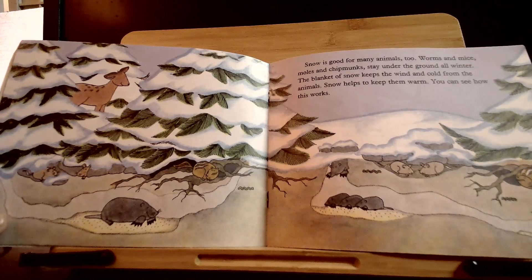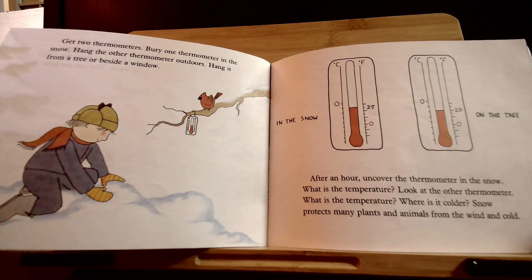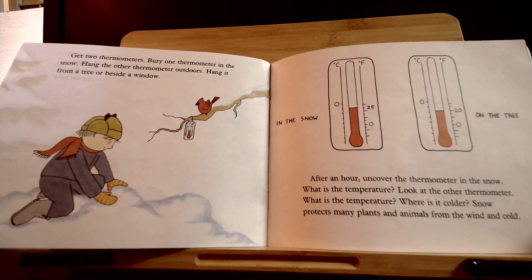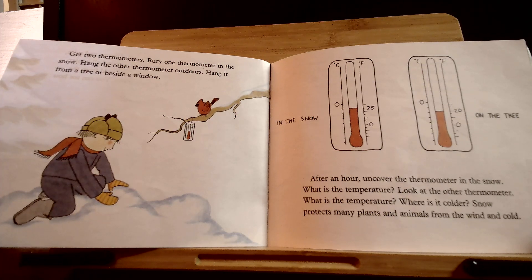You can see how this works. Get two thermometers. Bury one thermometer in the snow. Hang the other thermometer outdoors — hang it from a tree or beside a window. After an hour, uncover the thermometer in the snow. What is the temperature? Look at the other thermometer. What is the temperature? Where is it colder?